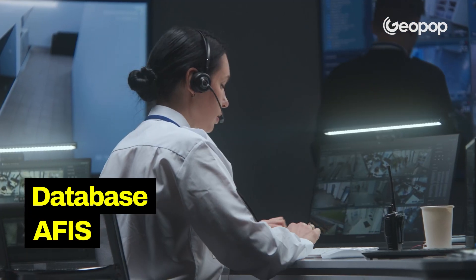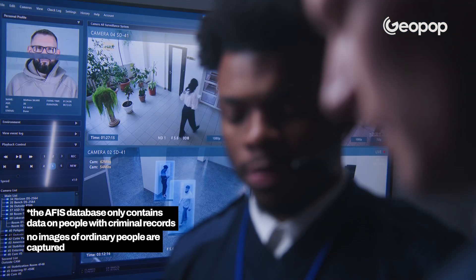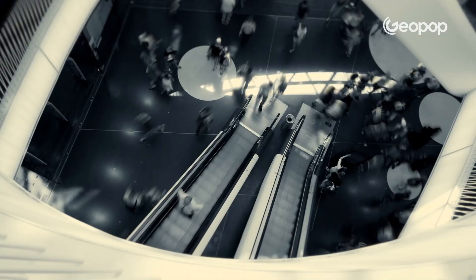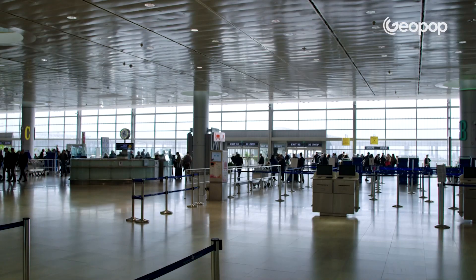The AFIS database is a state police database containing the fingerprints and mugshots of people who have previously been involved in criminal activity. SARI is also utilized in crowded places like shopping centers, casinos, football stadiums, and airports, where they don't just have video surveillance, but also employ facial recognition technology to expedite queues.